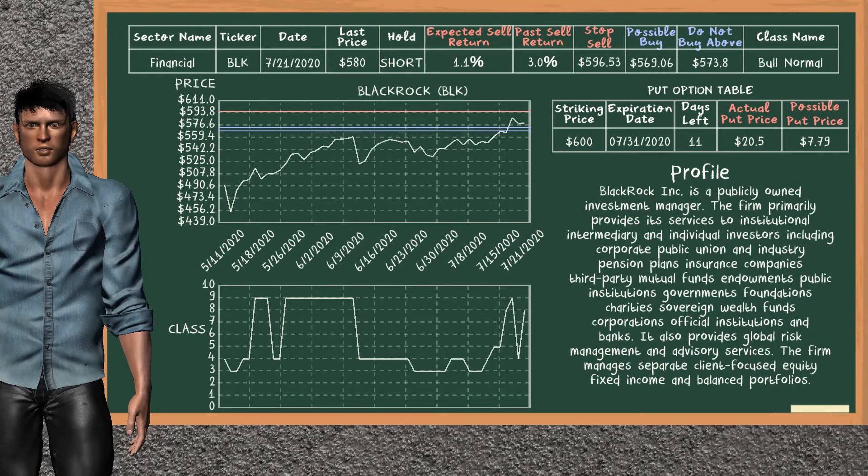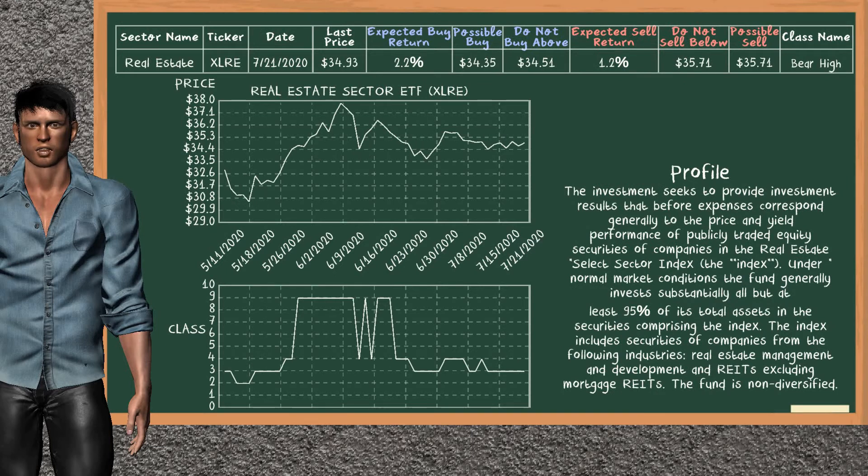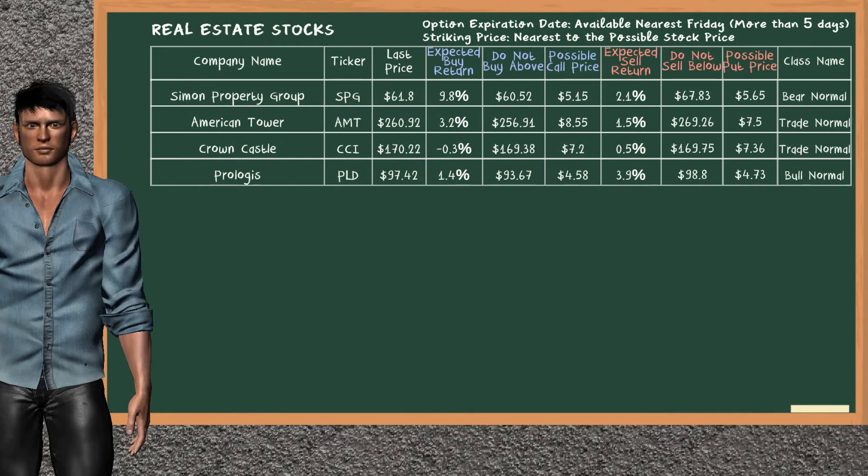We expect a possible put price at $7.79. Real Estate Sector ETF belongs to the bear high class. Today, our analysis does not list it as a suggestion to buy or sell. Let's look at the stocks table of the real estate sector. Our analysis does not list the top opportunity to buy, and our analysis does not list the top opportunity to sell.